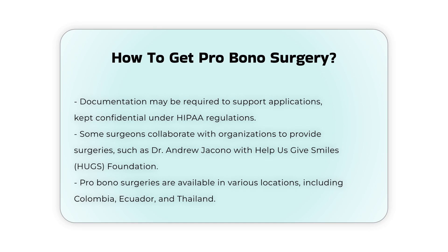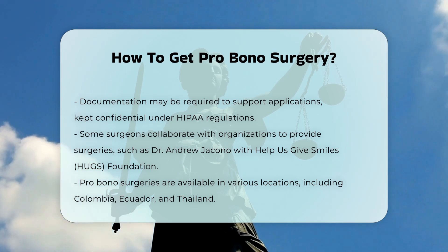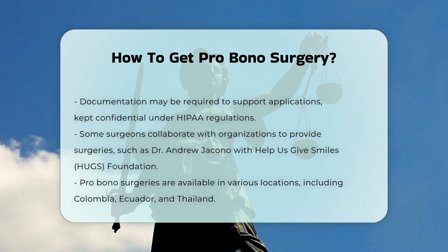Geographic availability. Pro bono surgeries can be available in various locations, both domestically and internationally. Dr. Giacono, for instance, performs surgeries in countries including Colombia, Ecuador, and Thailand.